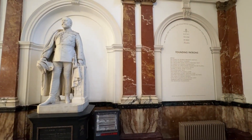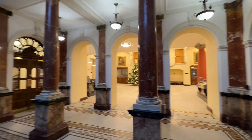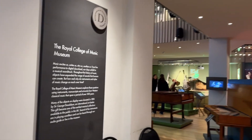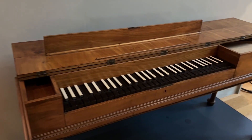This is inside the Royal College of Music. This is the Royal College of Music Museum. Coming here to visit today. This is inside the Royal College of Music Museum.